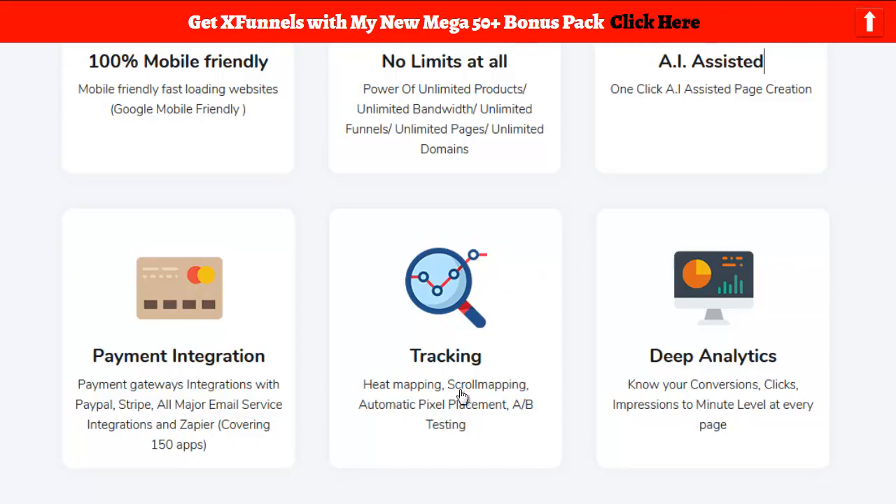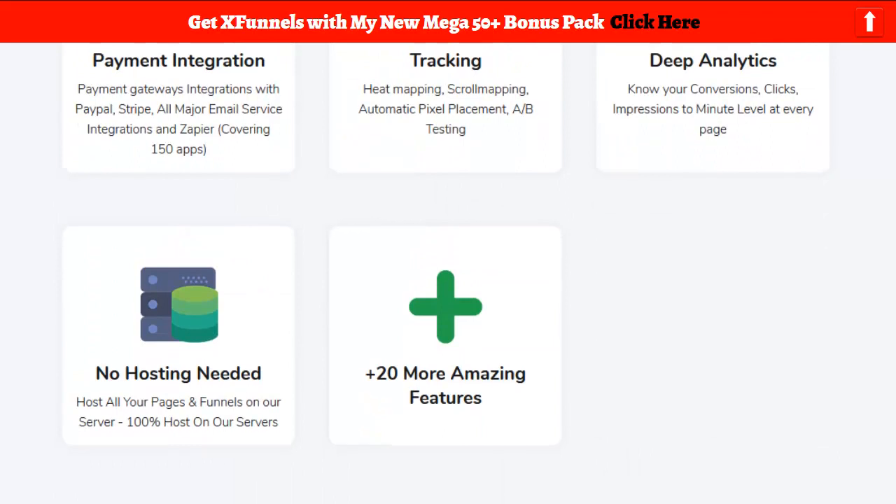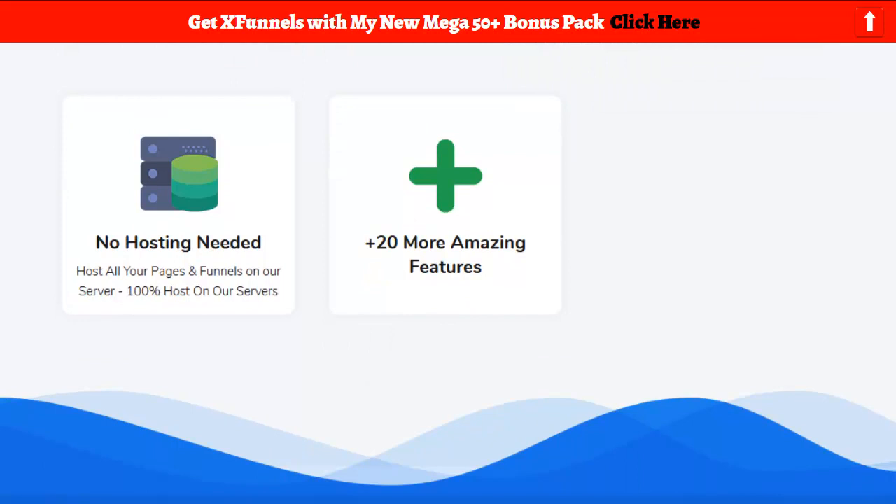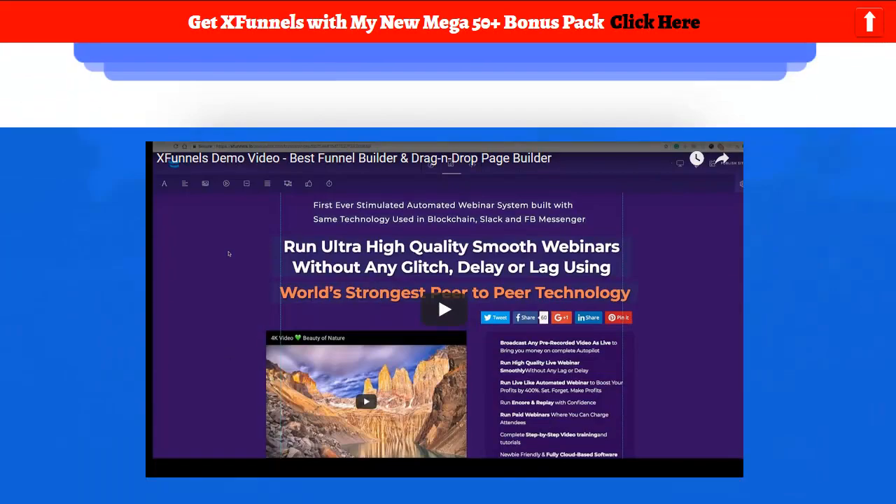Tracking: heat mapping, scroll mapping, automatic pixel placement, A-B testing, deep analytics — know your conversions, clicks, impressions. I'm kind of jonesing to get in there and play with this already, it just sounds so cool. No hosting needed. And 20 more amazing features that we'll have to imagine for right now.